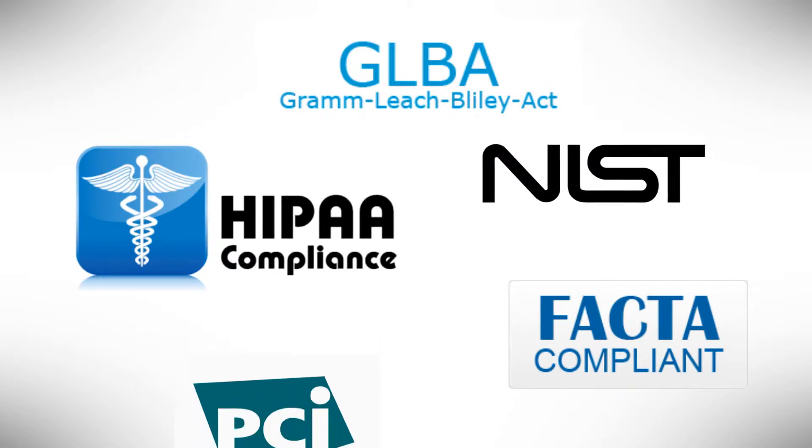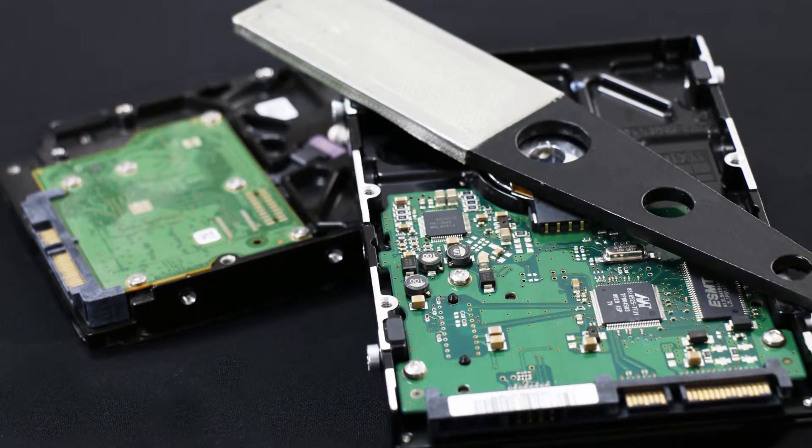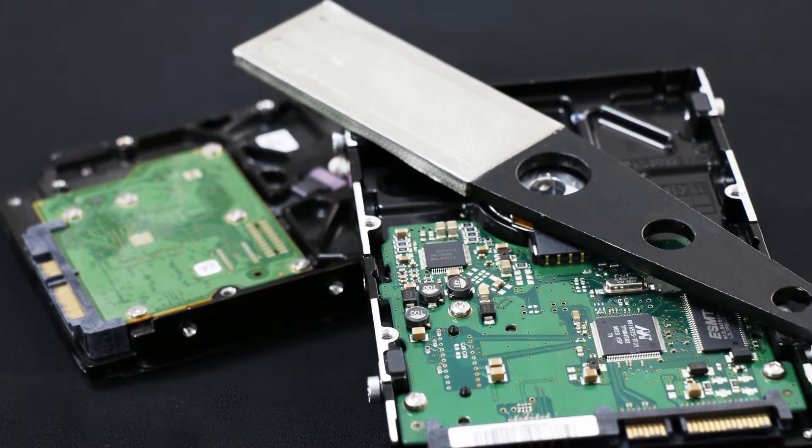This is a manual handheld degaussing wand that is low cost and portable. It is a great model if you have a low volume of hard drives to degauss.